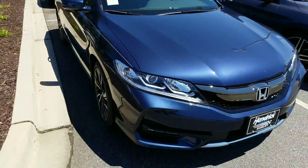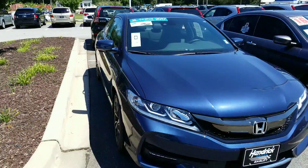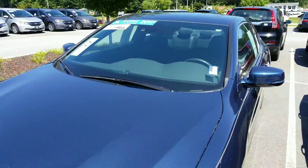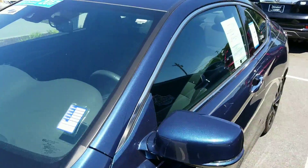Hello Don, this is Alex from Hendrick Honda. I wanted to send you a video to let you know we do have that 2017 Honda Accord Coupe available. This one is Honda certified.